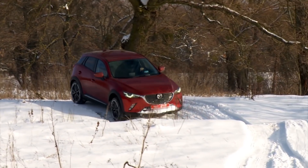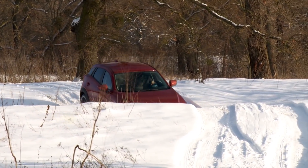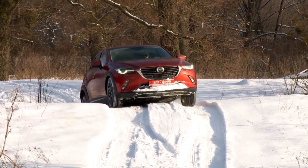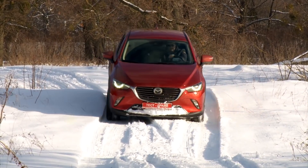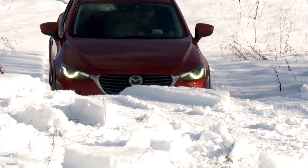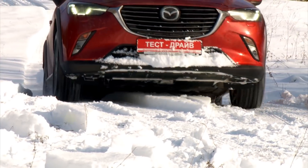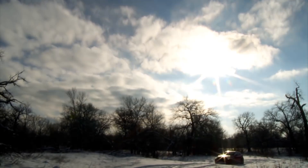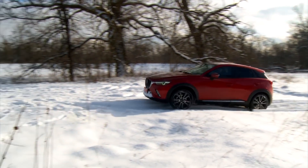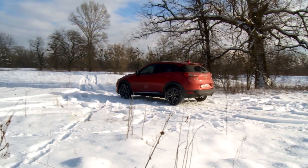Mazda CX-3 fuel consumption is mentioned as 6.2–6.3 liters per 100 km when combined driving. In the city approximately 7.8. So if you do your best, you'll probably get the result of 6 liters on the highway and 8–9 in the city, but everything depends on the driving behavior. Regarding the overall impression of Mazda CX-3, I like this car. And if in Ukraine there was a good youth market, then no sales worries would exist. But unfortunately, we don't have that audience in Ukraine.